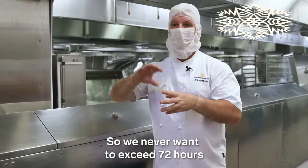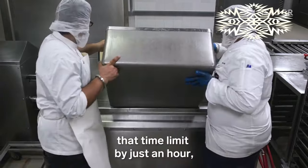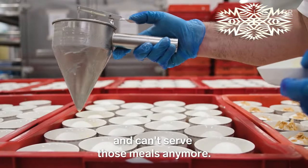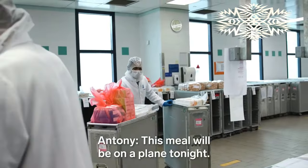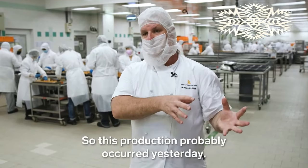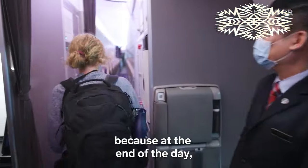We never want to exceed 72 hours in terms of food processing. If the team goes over that time limit by just an hour, they exceed food safety requirements and can't serve those meals anymore. This meal will be on a plane tonight — so this production probably occurred yesterday. It all moves so fast because at the end of the day, they've got a flight to catch.